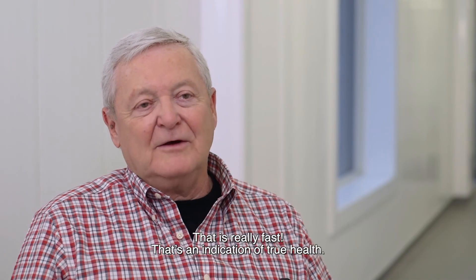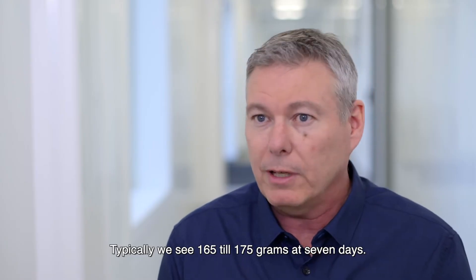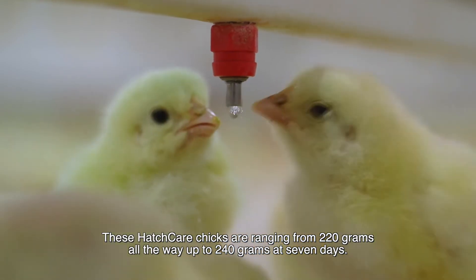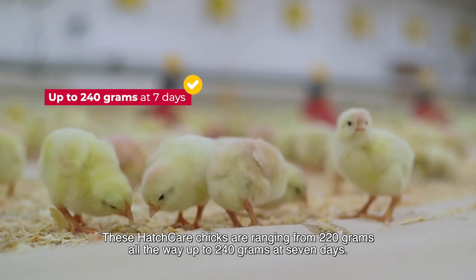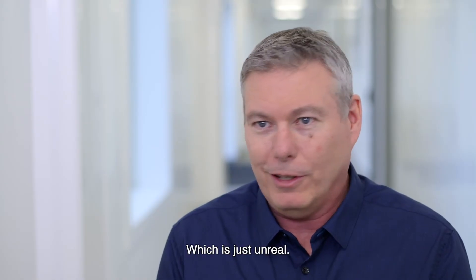That's an indication of true health. Typically, we're seeing 165 to 175 grams at seven days. By and large, these Hatch Care chicks are ranging from 220 grams all the way up to 240 grams at seven days, which is just unreal.